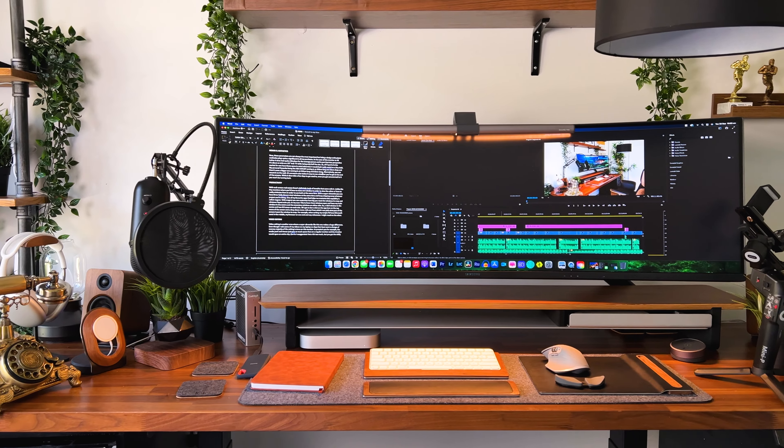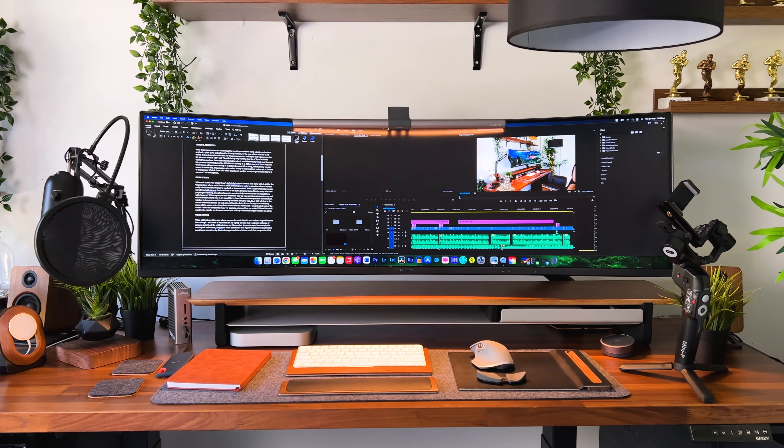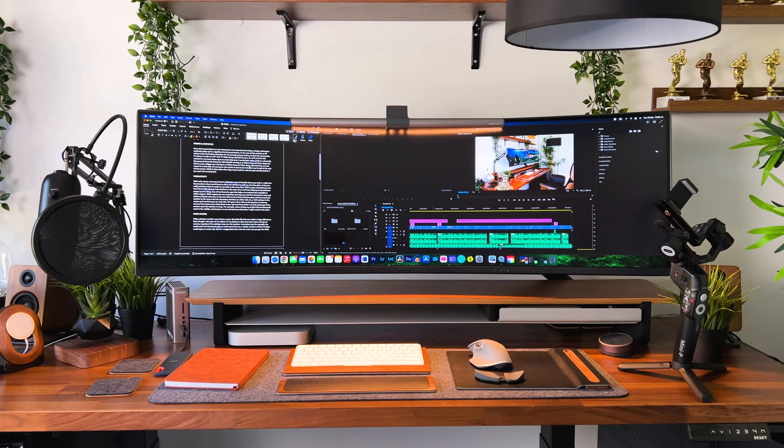In all honesty when buying it I had two things in mind. First off I wanted the convenience of a massive screen without the bezel in the middle, which in my opinion doesn't look particularly pleasing, and the screen real estate that would enable me to scrub through my editing timelines with so much ease.